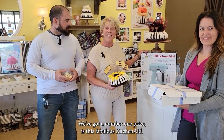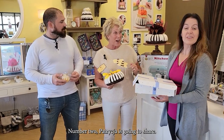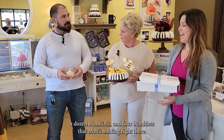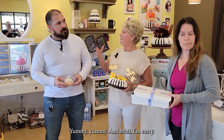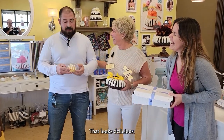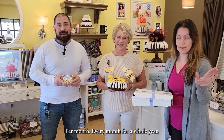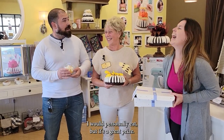Number one prize is this fabulous KitchenAid. Number two, Patricia's going to share — we've got a 10-inch decorated cake, an 8-inch decorated cake, a dozen buntinis, and four buntlets that Matt's holding right there. I just learned churro flavored bunt cakes exist — that looks delicious! And third prize is one buntlet per month, every month, for a whole year. I happen to find that a little low for the number of buntlets I would personally eat, but it's a great prize.